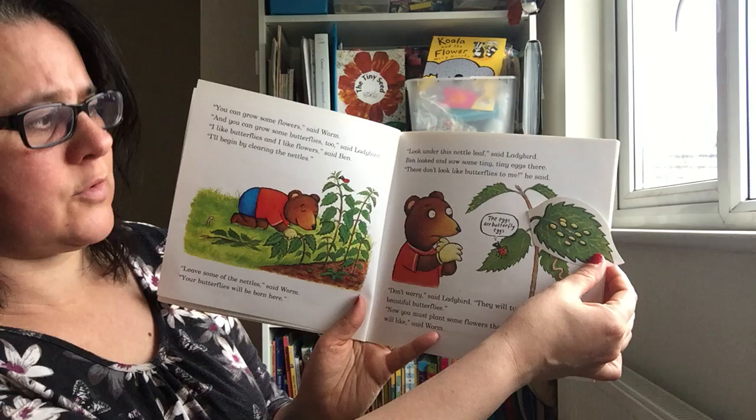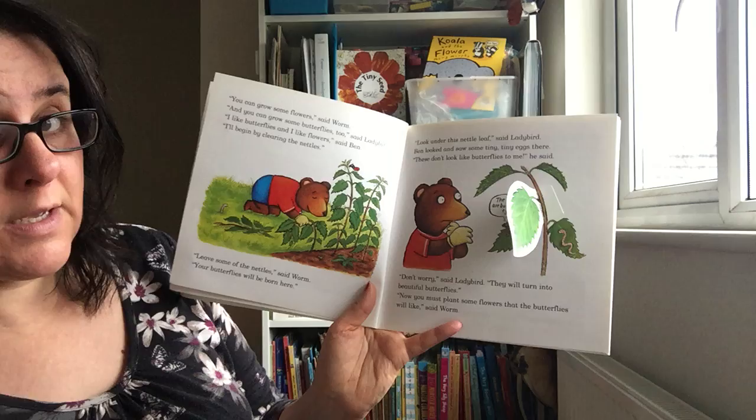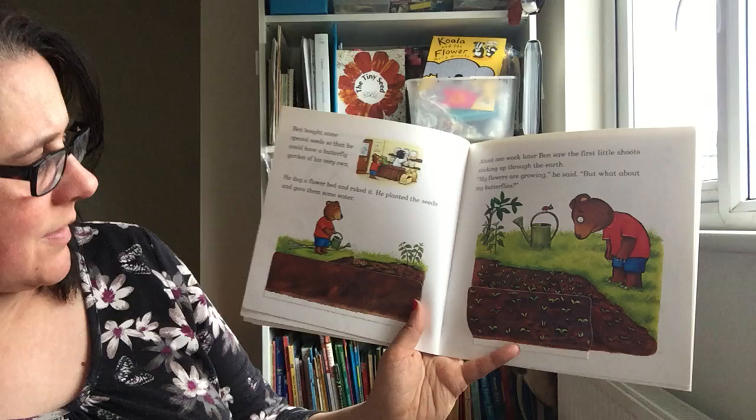'These don't look like butterflies to me,' he said. 'The eggs are butterfly eggs. Don't worry,' said Ladybird. 'They will turn into beautiful butterflies. Now you must plant some flowers that the butterflies would like,' said Worm. Ben bought some special seeds so that he could have a butterfly garden of his very own. He dug a flower bed and raked it, planted the seeds and gave them some water.